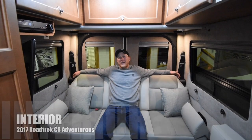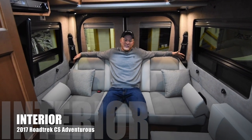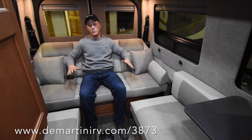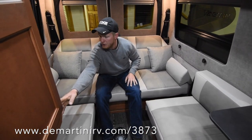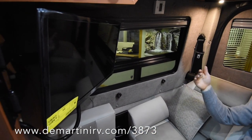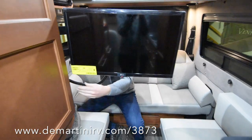Here we are in the back of the 2017 CS Adventurous. You can see that this sofa bed is really spacious for passengers going down the road — you've got three seats here. When you're ready to wind down at night you can recline it, stop it at whatever position you'd like, and watch TV right here. That TV does swivel around and face the hall so you can watch TV from the living room up front, where there are swiveling seats in the cockpit.